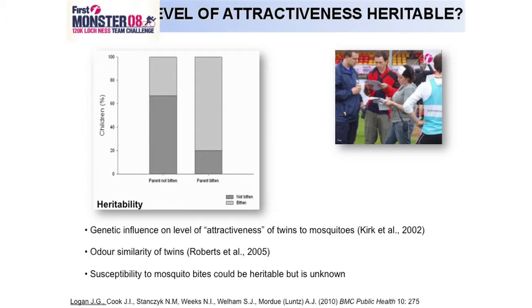We've done more work in this area because people told us their children always get bitten too. We did a study at a triathlon on the west coast of Scotland, asking people about their interaction with biting midges. One significant finding was that people claimed their offspring were more or less attractive similarly to their parents, suggesting there might be a genetic trait for being unattractive. There's also evidence in the literature that twins smell very similar and can be similarly attractive to mosquitoes.